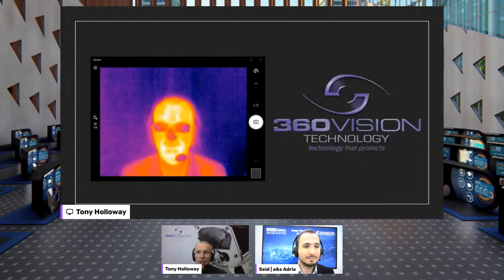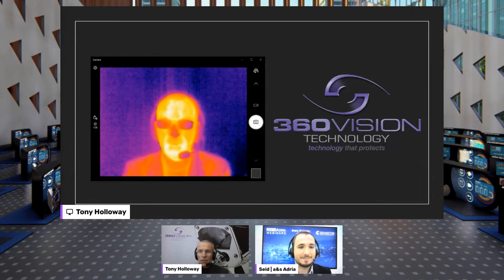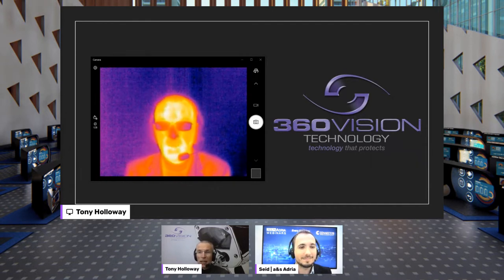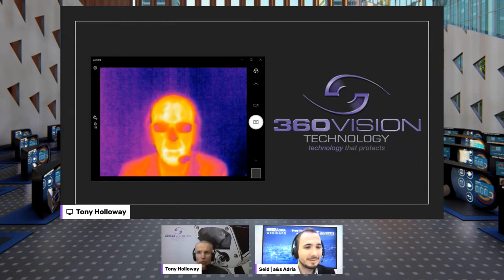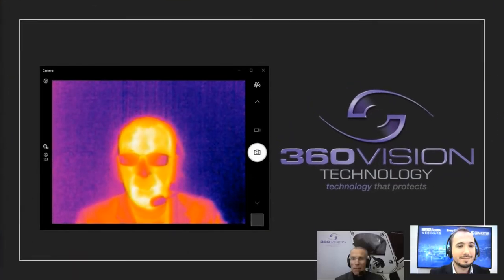I guess it's appropriate in these circumstances to actually present myself in thermal mode. So just so we can see the comparison, here I am with a thermal webcam. As you can see, my glasses are nice and dark and you can't see the background — already straight away an introduction into thermal technology. But before we go any further, I'd like to present a little bit about 360 Vision Technology, so you know who we are as an organisation, as a manufacturer — a short video presentation, if I may.